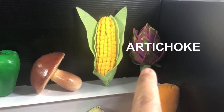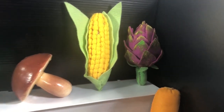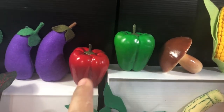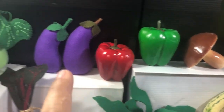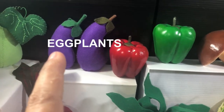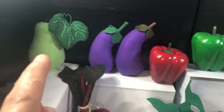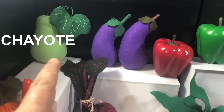Artichoke. Then we have bell peppers, eggplants, and chayote.